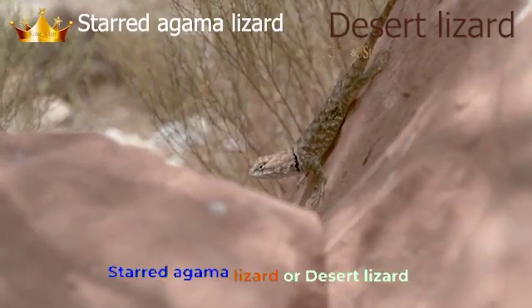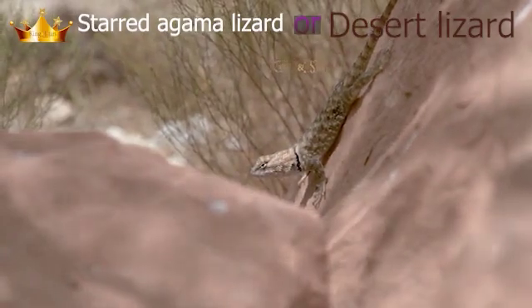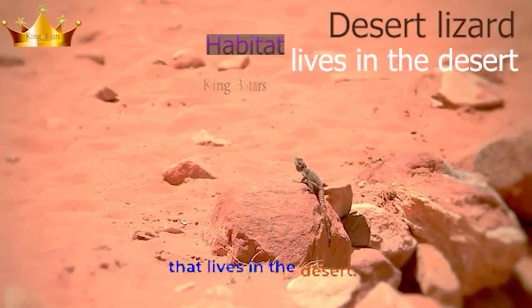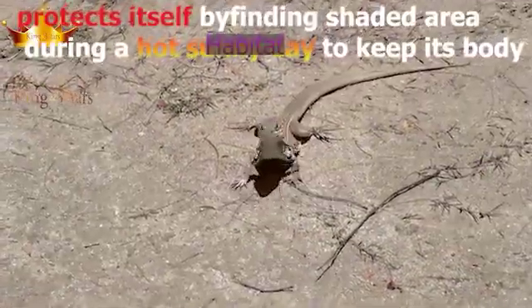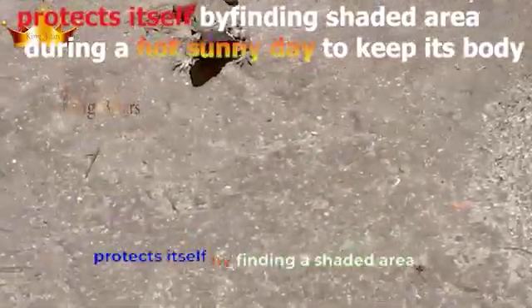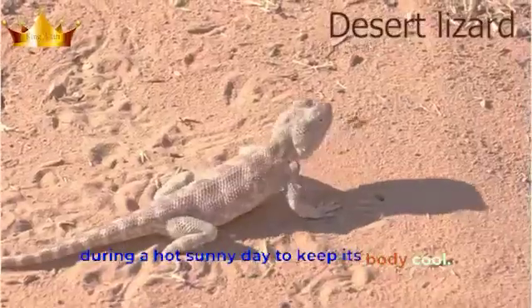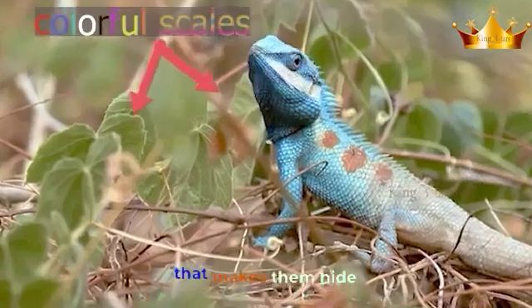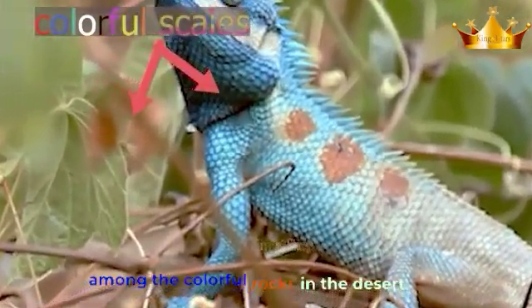The agama lizard, or desert lizard, lives in the desert. It protects itself by finding a shaded area during a hot sunny day to keep its body cool. They have colorful scales that help them hide among the colorful rocks in the desert.